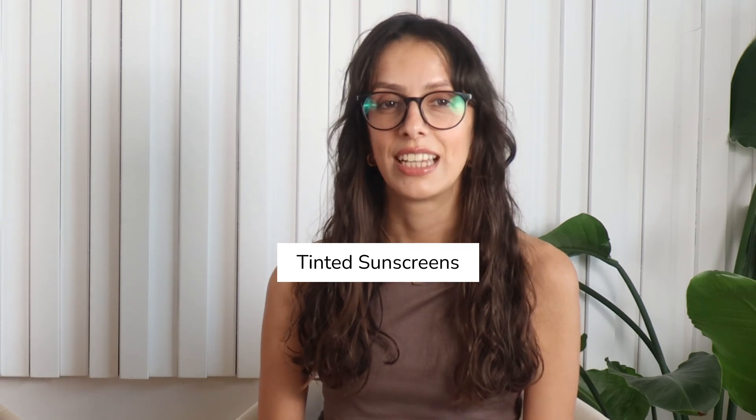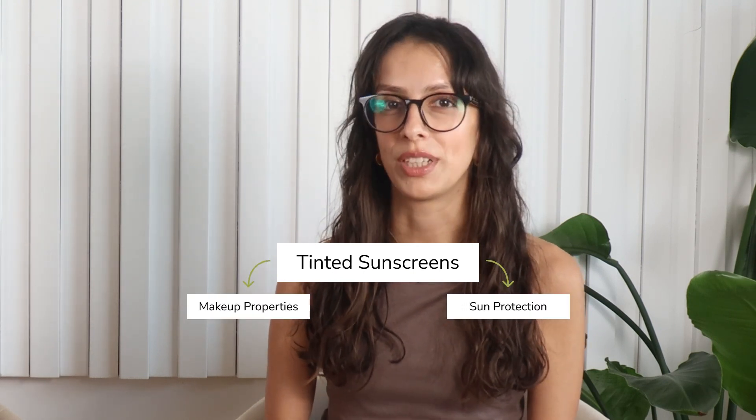Let's start with the obvious. Tinted sunscreens combine two great things: sun protection and makeup properties. So with a single product you get protection from the harmful effects of sun rays and coverage for a unified complexion. Another advantage of tinted sunscreens is that besides protecting from UV rays, they offer protection from visible light as well. This additional protection is granted by iron oxides, which are present in the formula to provide color.